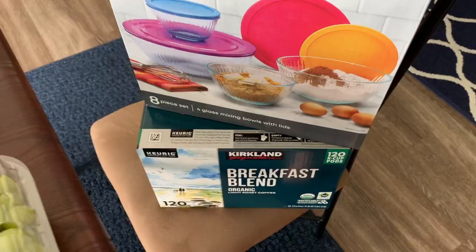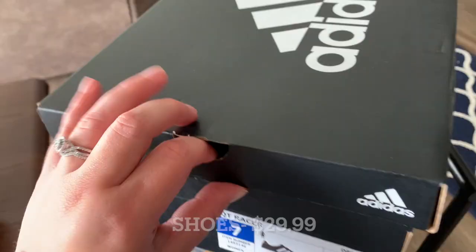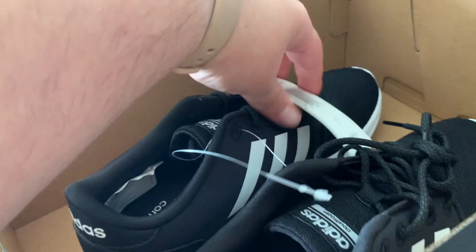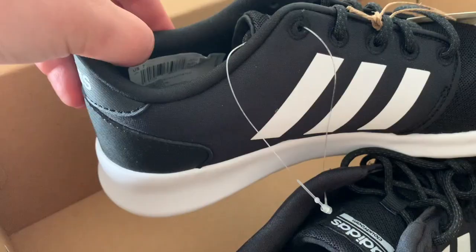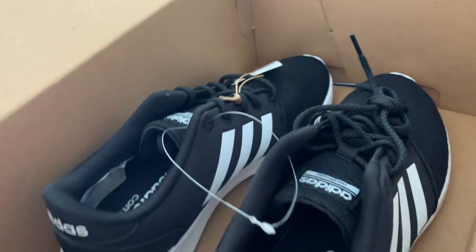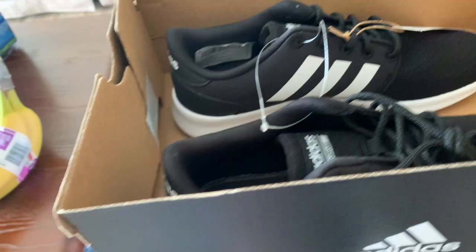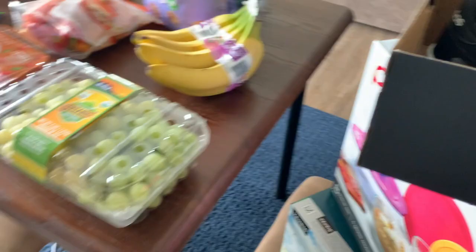I also picked up some Adidas tennis shoes because I needed new ones and I hate spending a ton of money on them. I had a pair I bought last year that I've worn out completely — the sole has no traction left. These are black, so they go with so much more. I almost grabbed the pink pair too since I loved a pink pair I had before, but I just grabbed these ones.